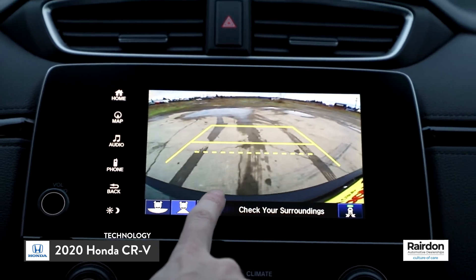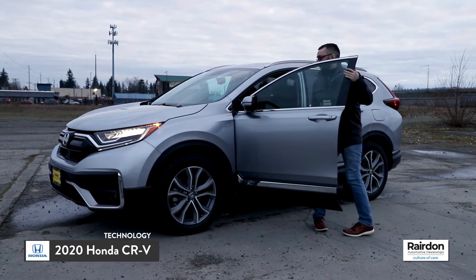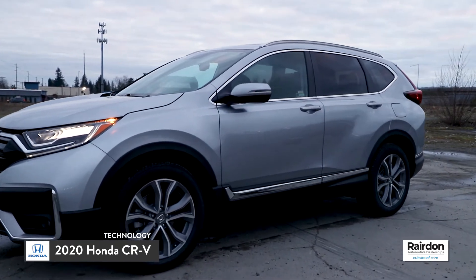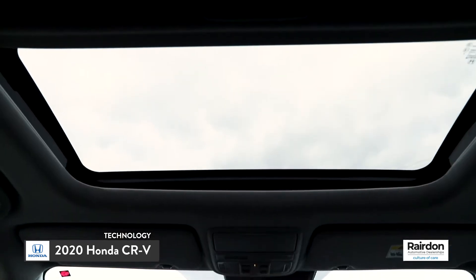A multi-angle rear-view camera makes backing up even easier, while smart entry with walk-away auto lock means you can get in or out without ever having to remove the key from your pocket. There's even an available wireless phone charger so you can charge your phone without the hassle of cords.